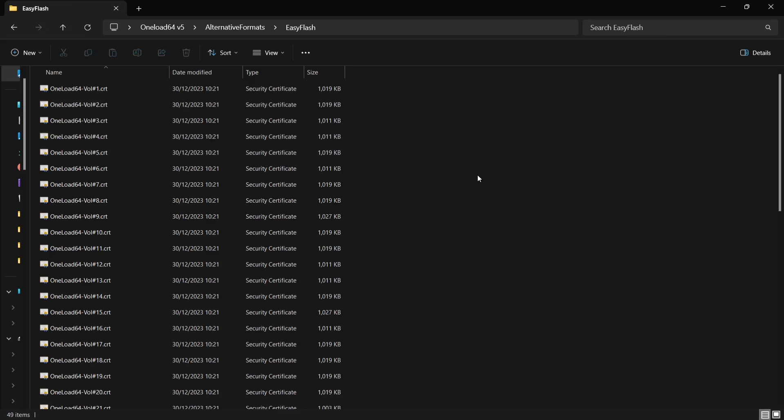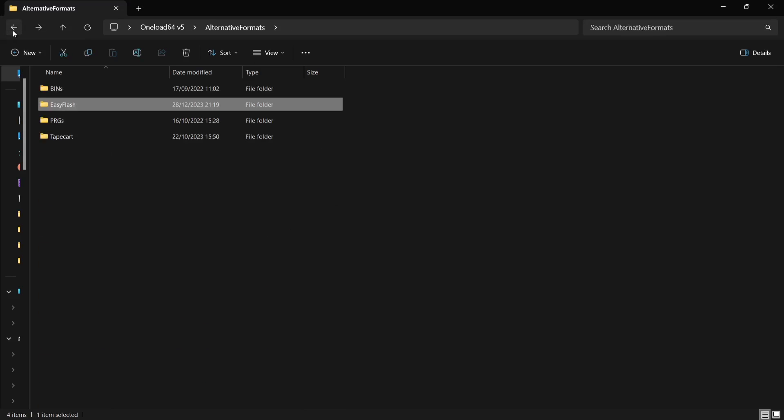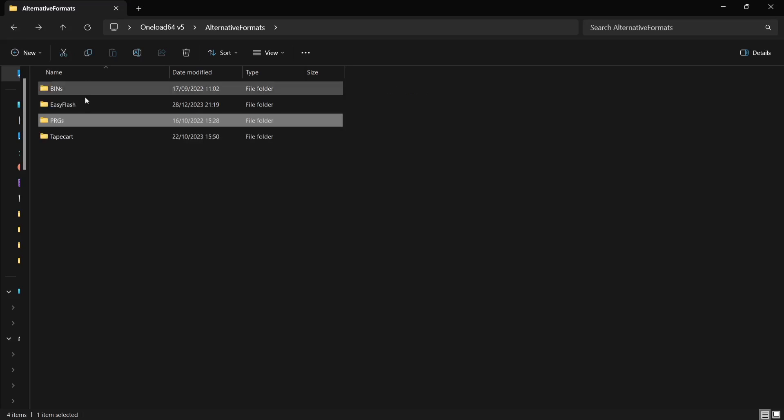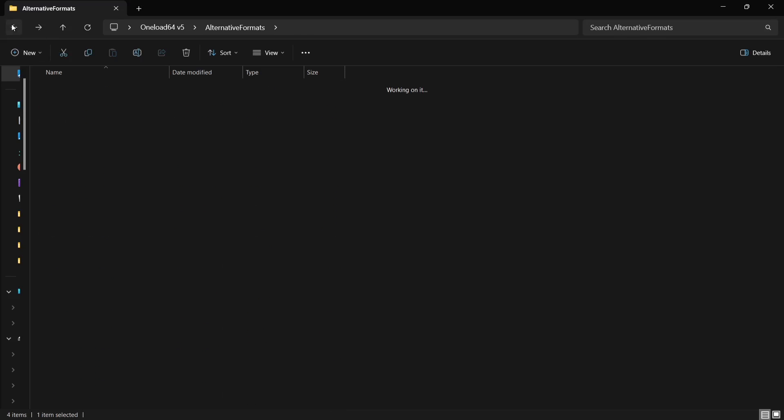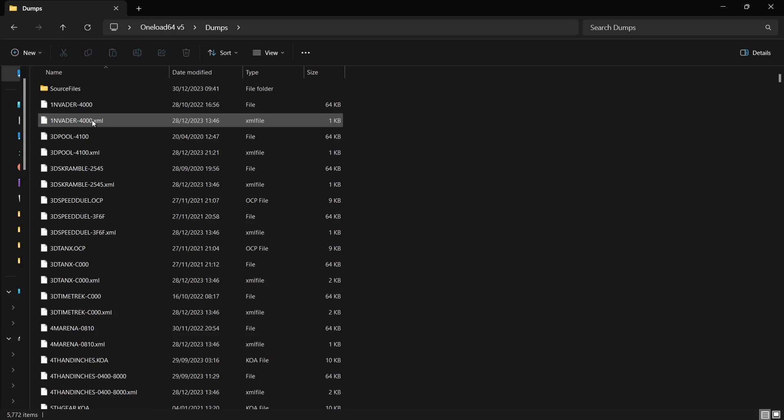We also got EasyFlash files, so if you're using a device on a real physical Commodore 64, most of these files will likely work on it, such as the Turbo Chameleon cartridge. We also got some crunch and uncrunch files, and tape cart files here. If we come back out, we've got dumps too, so there's lots here to be taking a look at.